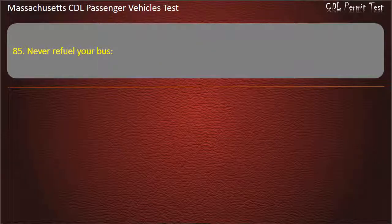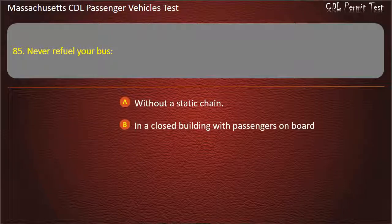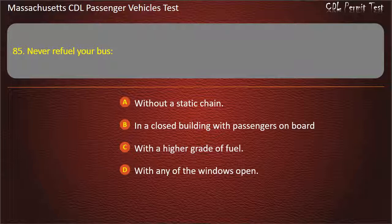Question 85: Never refuel your bus — without a static chain, in a closed building with passengers on board, with a higher grade of fuel, or with any of the windows open. Answer: In a closed building with passengers on board.